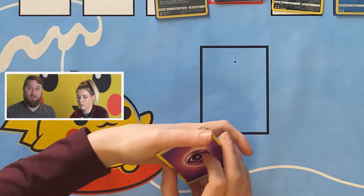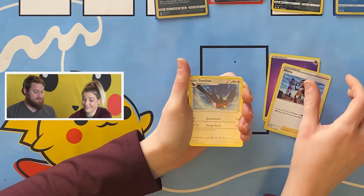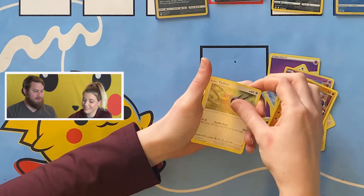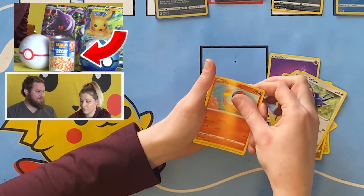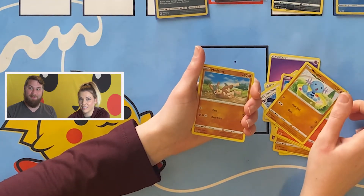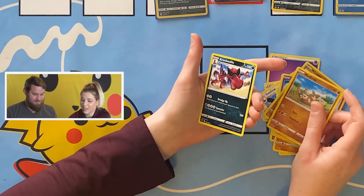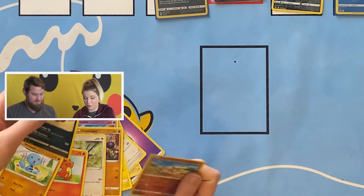We did get a new background — we didn't really announce that. There is a surfing Pikachu, and we've also had a can of beans which I just realized is still there. Dollar can of beans! Megan's final pack pulls: Mudbray, and a non-holographic version of the Diancie I just got. Cool.